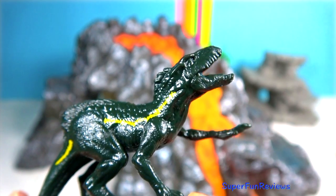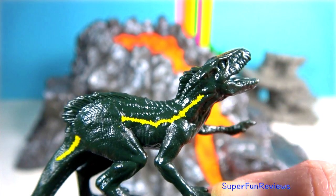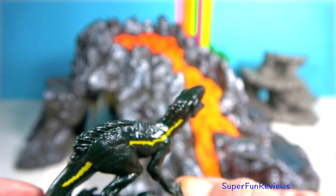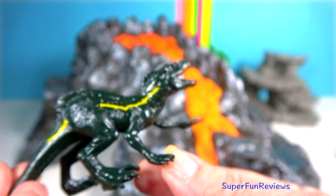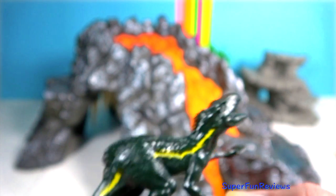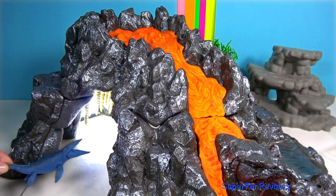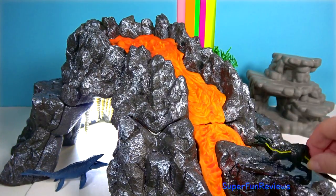Indoraptor bears an eerie but powerful similar appearance to Indominus Rex, but is about three quarters of its size. It sports toe claws similar to a velociraptor's and is basically a dark black colour with a golden yellow streak from the base of the neck to its tail. It reminds me of Blue's metallic streak. The shape of its head bears a resemblance to a Tyrannosaurus Rex's and it has a sprinkled red mark around the eye orbit.